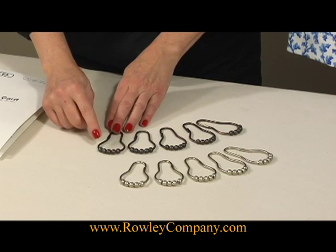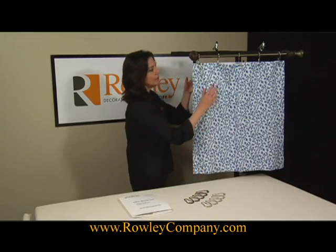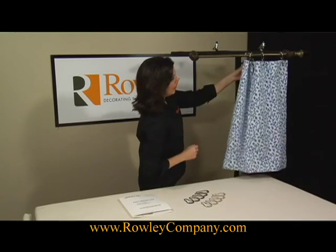They're available in antique copper and matte nickel. On the sample I have the nickel Easy Glide rings.